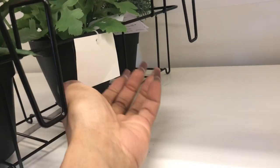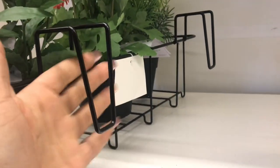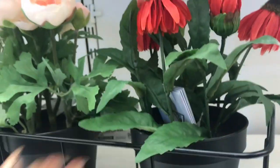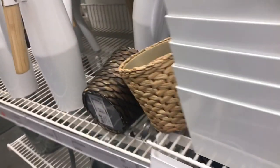I headed straight to the plant section and found this nice window planter, but my windows don't open because I live so high, otherwise I would have picked it up. These white planters are very chic — very in style for the houseplant world. I believe these were only $12.99.